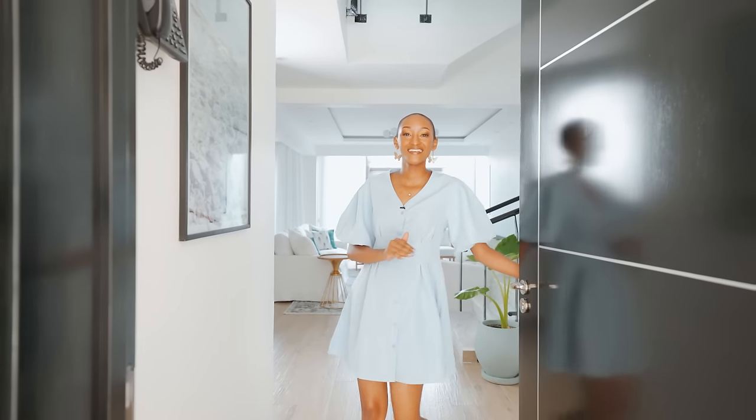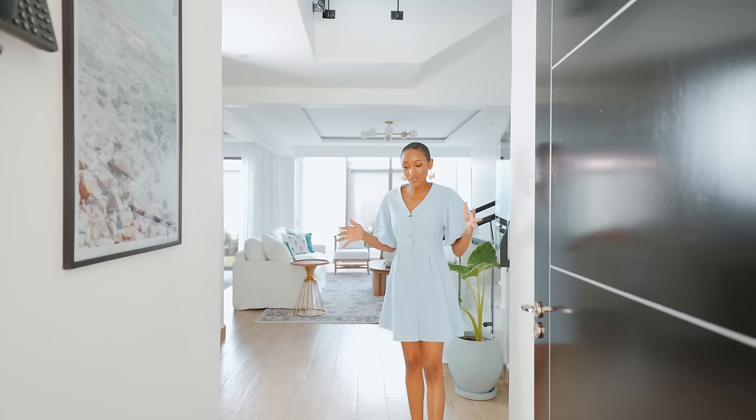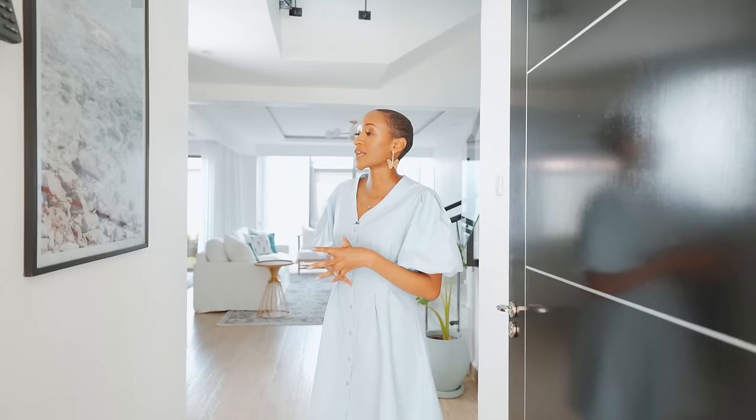I don't think you guys are ready for how beautiful this house is. It only feels right to get started at the entrance. It's a minimal entrance, but we wanted to create the vibe of this space by adding an art piece on one of the walls. We've gone with a beachy kind of art piece — the blues, the greens, the browns kind of help set the tone for the rest of the house.